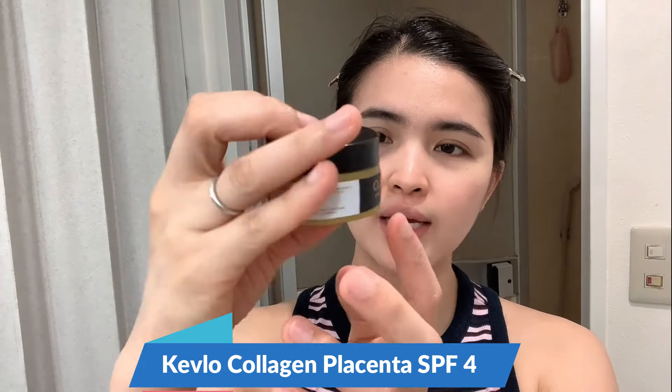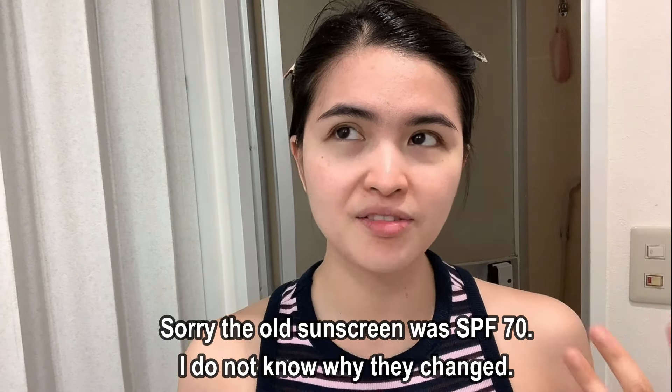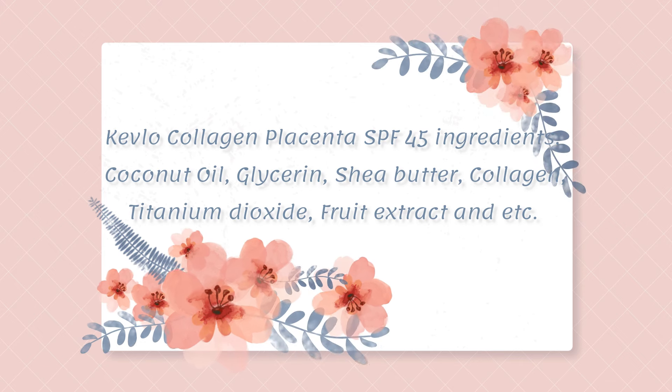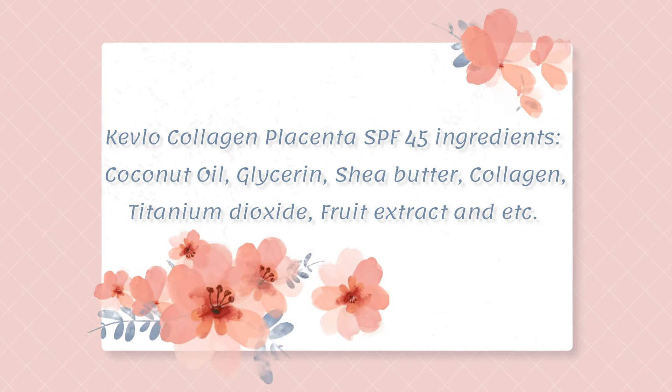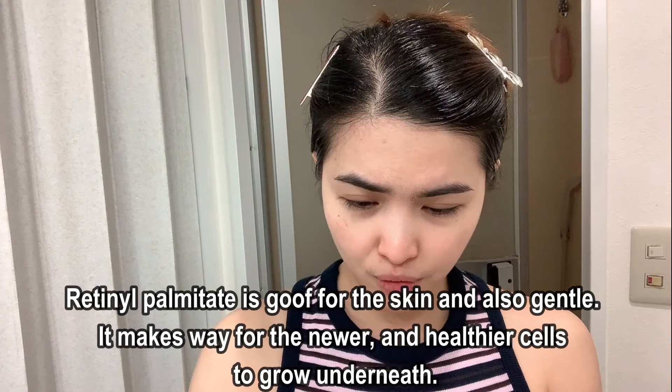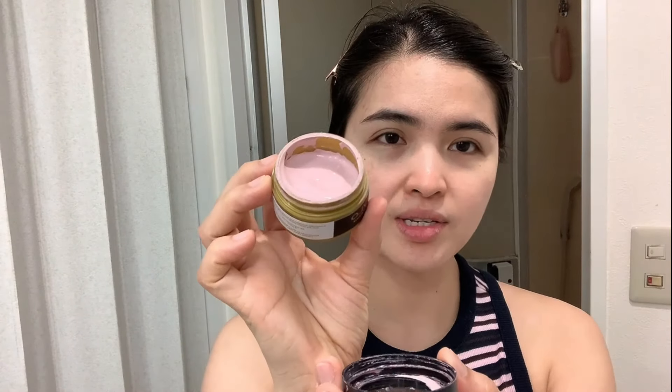Since it is daytime, I'm going to apply the Kevlo collagen placenta. Their new sunscreen is SPF 45 — the older one was SPF 75. It says 'sunscreen foundation,' so you can use this as a foundation as well. It ensures protection from the harmful effects of UVA and UVB. Looking at the ingredients, we've got coconut oil, glycerine, shea butter, titanium dioxide — which is a good sunscreen ingredient — and retinol palmitate.